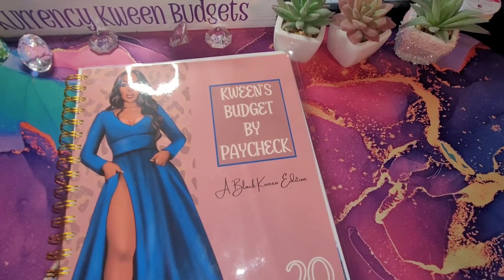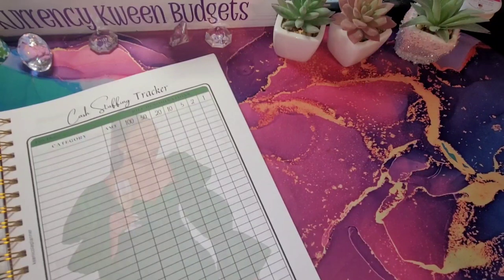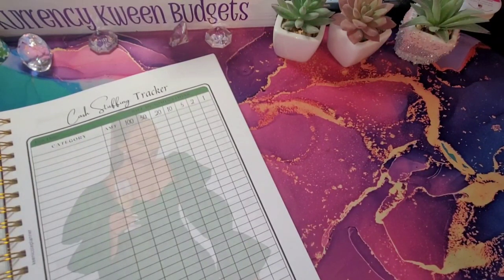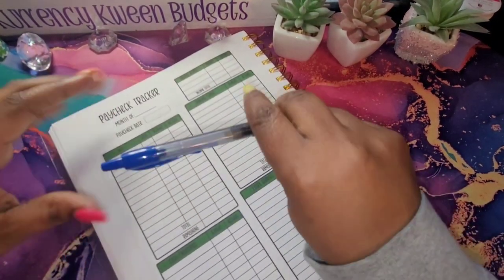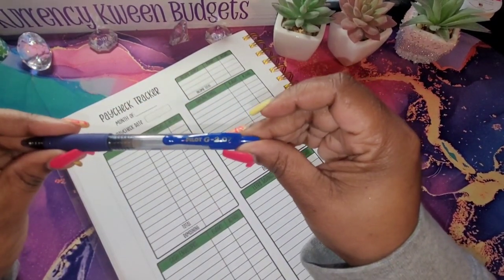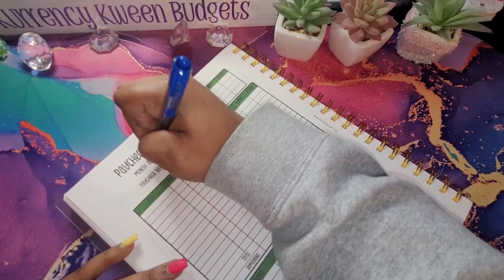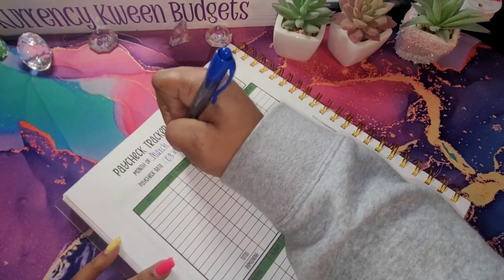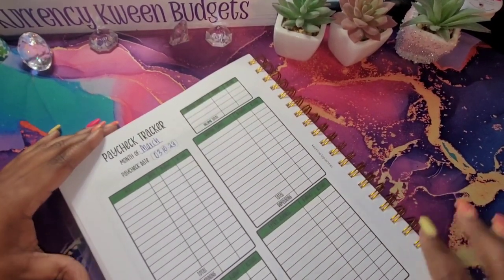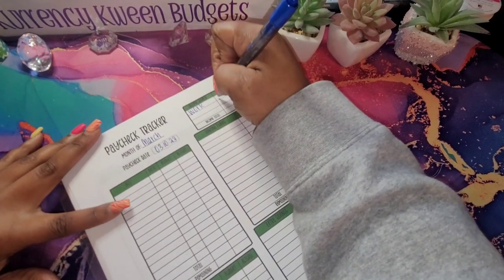We will be using my Budget by Paycheck, of course, the Queen Edition, and we are going to flip right into March. I will be using my Pilot G2.7. This is for the month of March. Paycheck date is 03/10/23. We will be pulling money from my work account, and I am going to do $840.